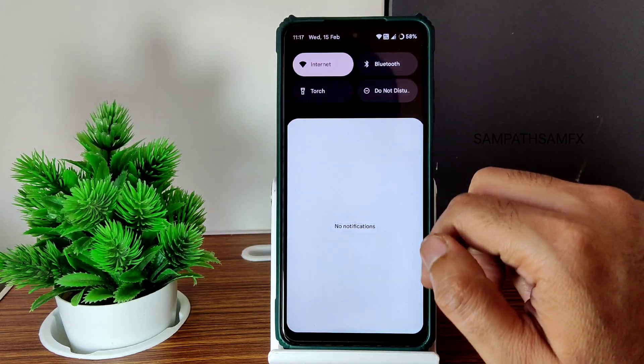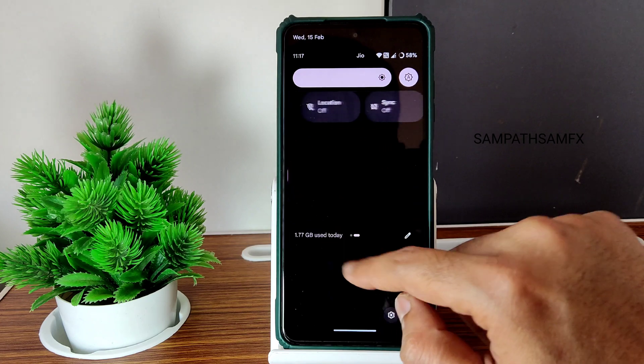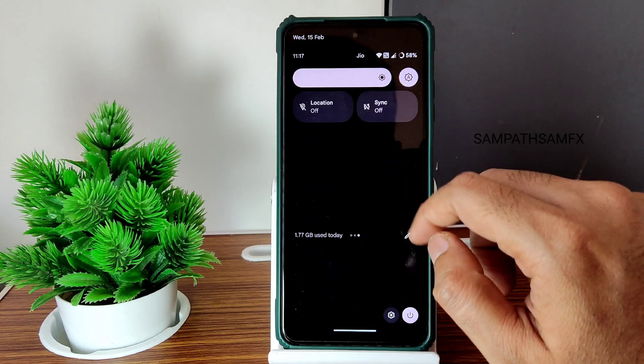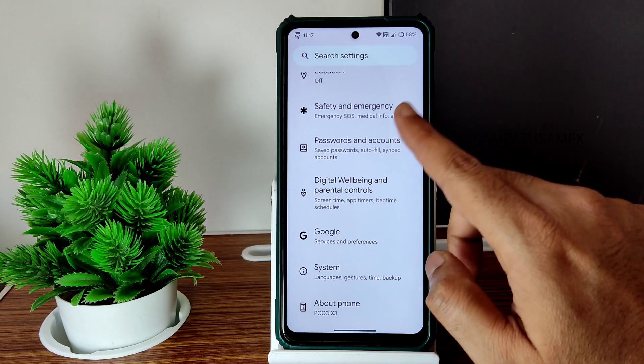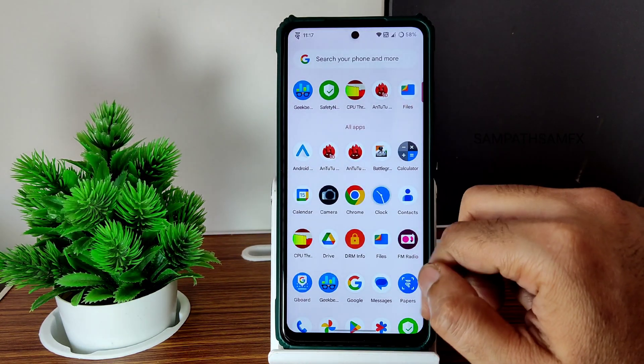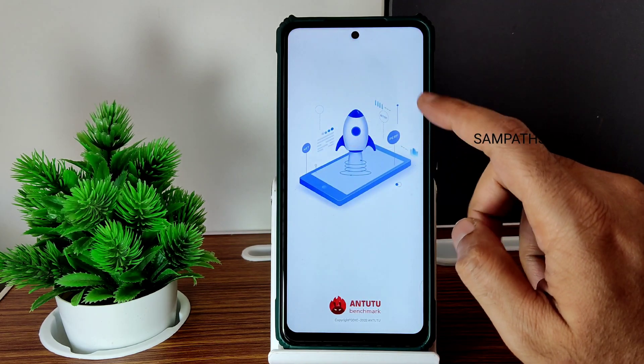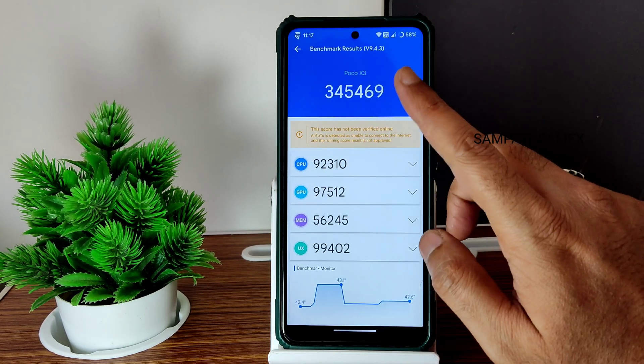This is the typical quick settings panel you get. In the edit section you get plenty of options — sync option is also included. In settings you get these kinds of options. This is the app drawer and home screen you get, and the Android benchmark results are in memory: 3,45,460.